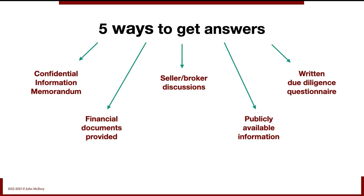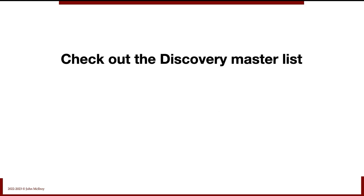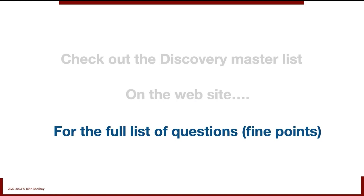So there are five ways to get answers — use them all as part of your discovery. The 20 basic questions are just a framework, a baseline. You can customize and tailor them to fit your precise needs. Do check out the Discovery Master List on the website — you'll get the full list of fine-point questions there. Those questions are always being added to, and it gives you a starting point for every deal in terms of what you want to ask and learn as part of discovery.